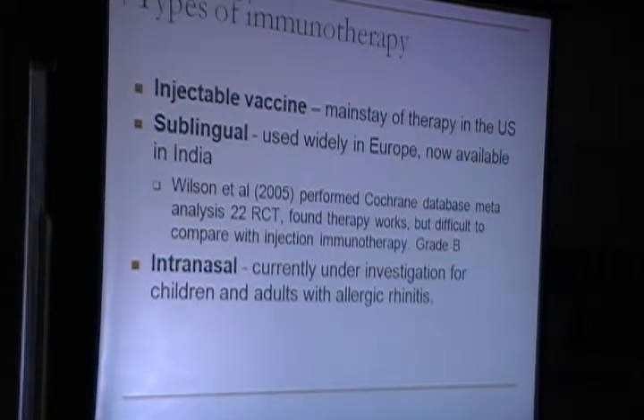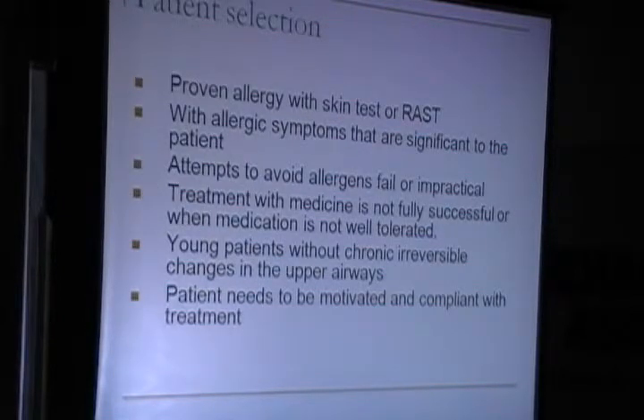Patient selection is very important for immunotherapy. Patients must have proven allergy on skin testing or RAST with symptoms significantly affecting quality of life, where allergen avoidance is not possible. Immunotherapy is indicated when medical treatment is unsuccessful or not well tolerated, or in patients without chronic irreversible changes in the upper airways. The patient must also be motivated and compliant.